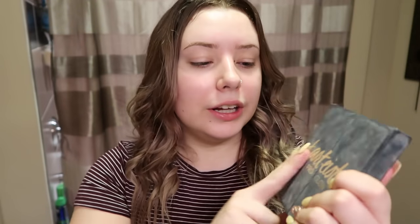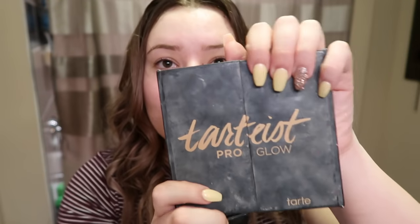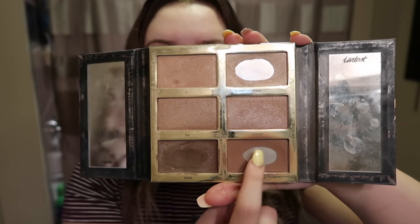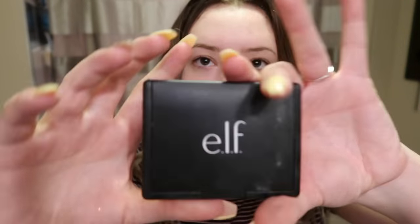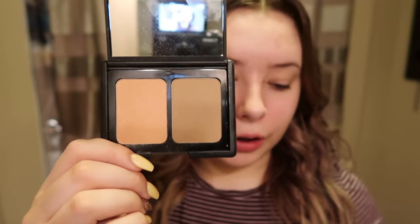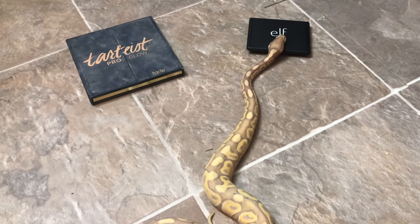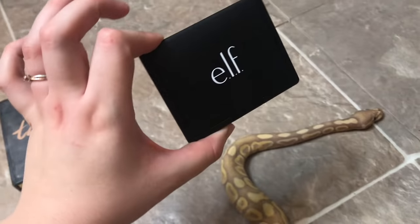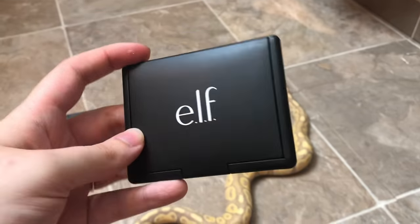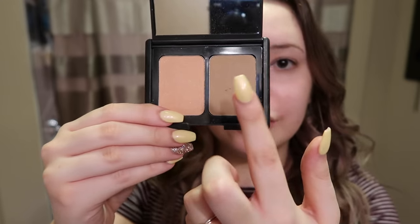Next product I'm going to pick is my contour. I have two options here. This is the Tarte Pro Glow Palette — you can tell by how dirty it is how much I use it, I use it every single day, it's my favorite face palette of all time. And the second option is this little Elf palette, a duo with a bronzer slash contour shade and a blush. Casper went right to the Elf palette. So we're going with Elf today. The Elf shade was our winner, and I will be using this contour shade.